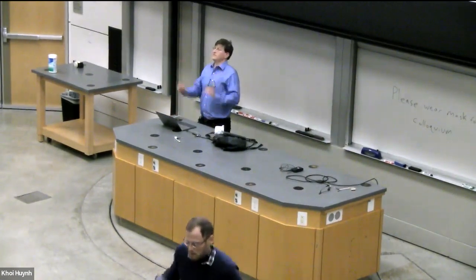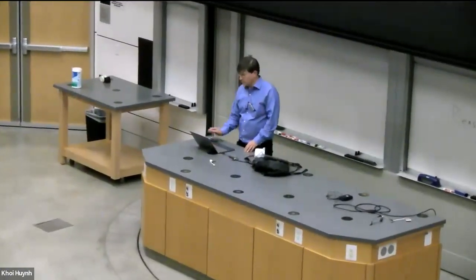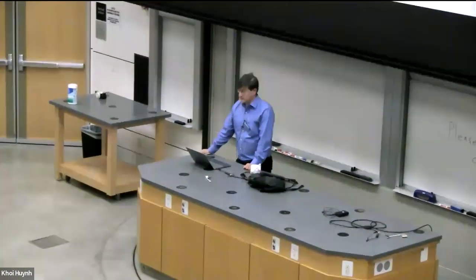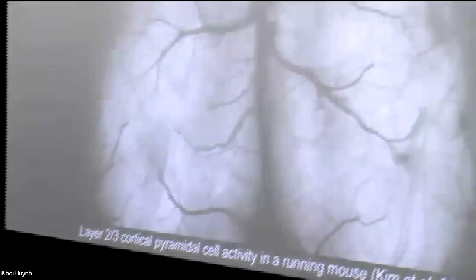Thanks so much, Ben. Is the mic all good back there? Great. So I'm going to tell you about some recent work that we've been doing here at Stanford using optical imaging techniques to image neural coding and computation dynamics in the mammalian neocortex.